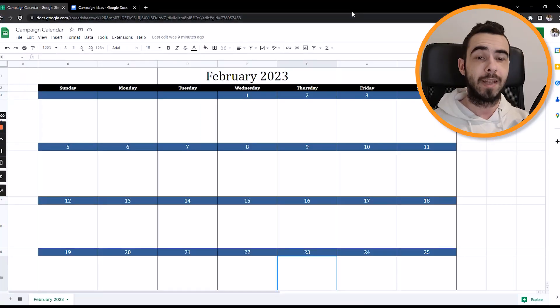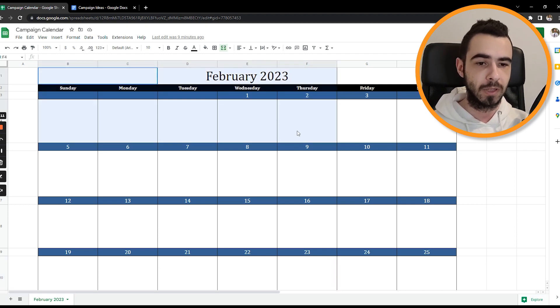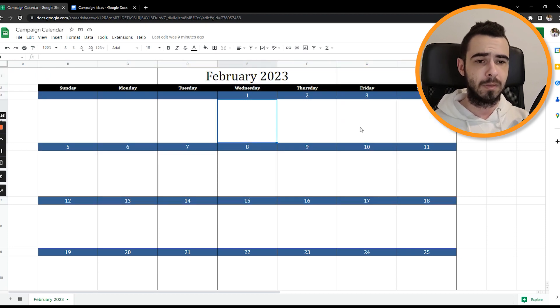Now let's jump into the actual content of those campaigns and create the campaign calendar. You can pull up any template — just Google an Excel template or Google Spreadsheet month template — just to make sure you have it divided out. You can use pretty much anything; this is what works for me because it's very simple.